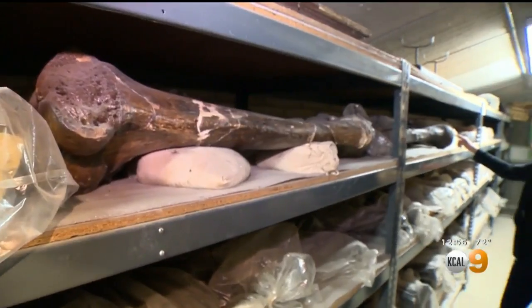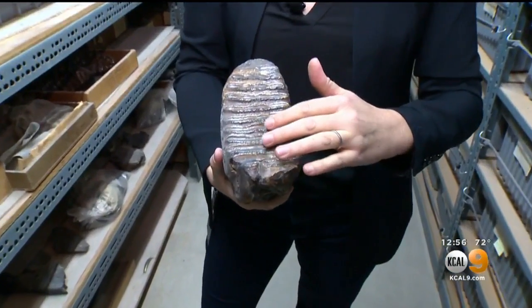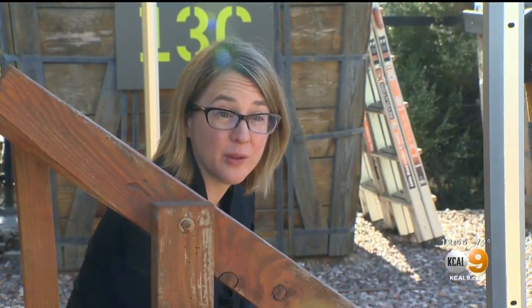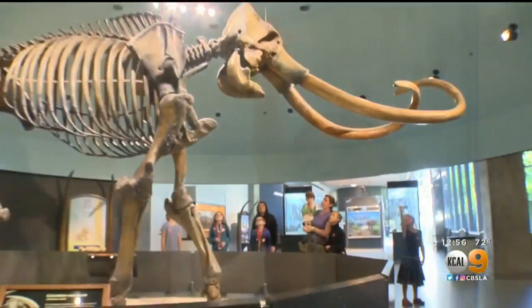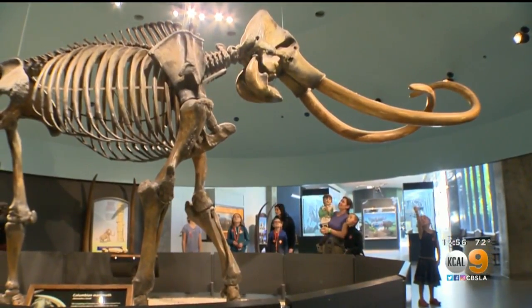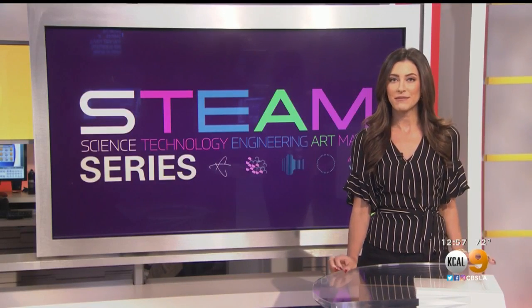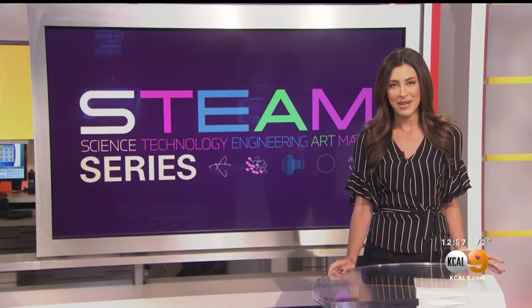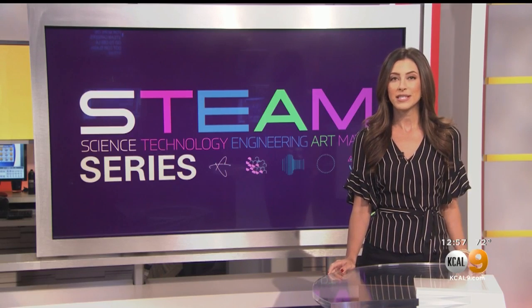They desperately need help. Emily hopes every young student will consider studying the sciences. There are a lot of big challenges that the world is facing right now. The more you learn, you're going to be the one that's going to help fix these problems. More than one million bones have been recovered from the tar pits. If you visit, you'll see scientists hard at work digging away in the asphalt — and because it's L.A., sometimes they're even mistaken for actors. For more on STEAM careers, go to CBSLA.com/steam.